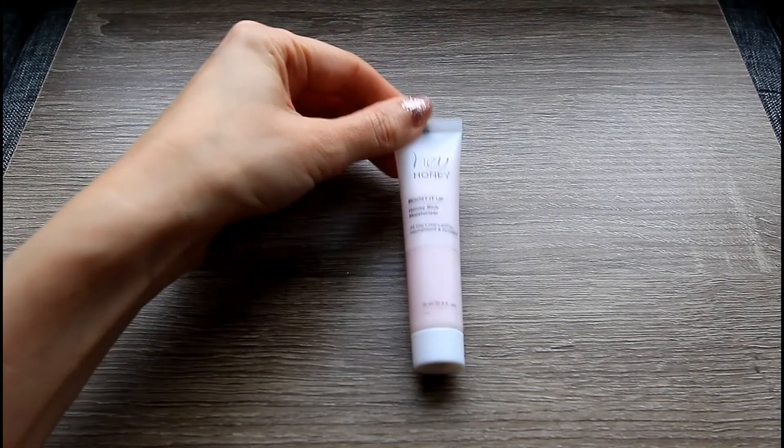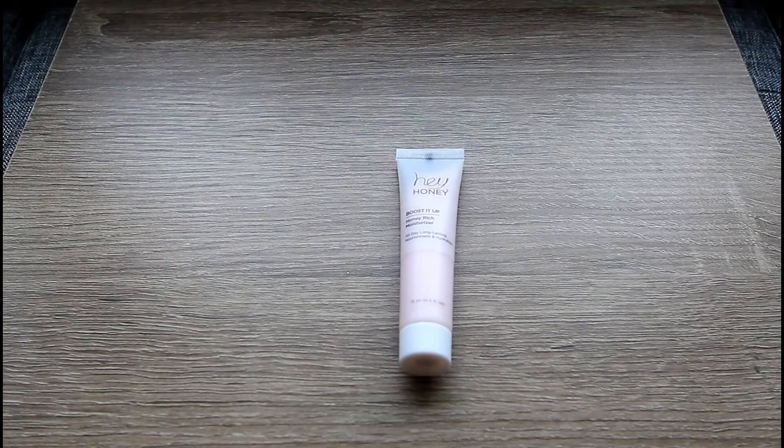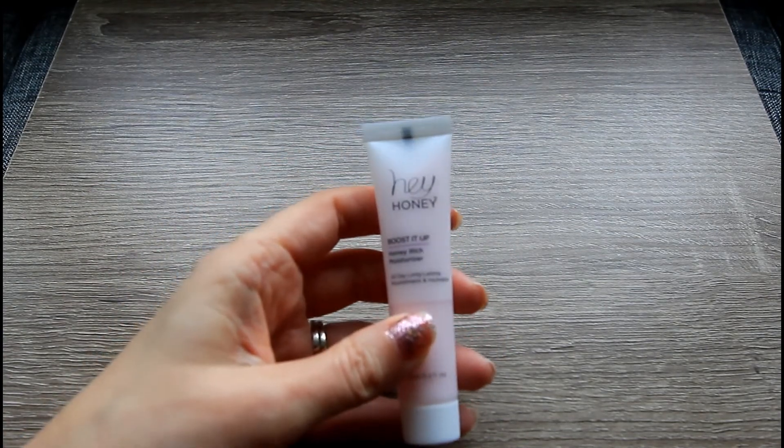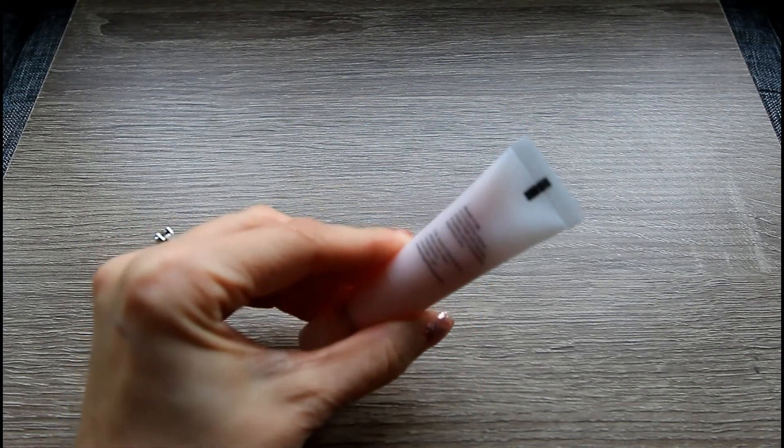The next product I got is totally up my alley. This is from Hey Honey and this is their Boosted Up Honey Rich Moisturizer. I love Hey Honey products — every time I get one I am super excited. The card says: get ready to glow. This luxurious cream plumps, brightens, and moisturizes to give dry, dull-looking skin a dewy, luminous look. Plus it's infused with honey to minimize redness and inflammation. Use it as the last step in your skincare routine both morning and night. This sounds amazing — I think this is something I can definitely put into use right away.